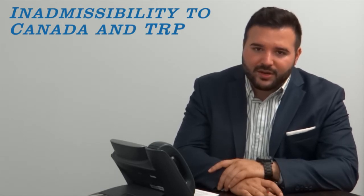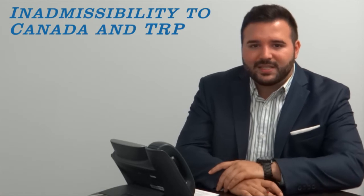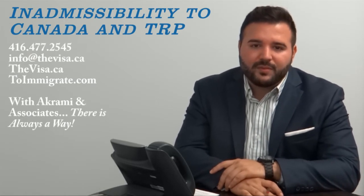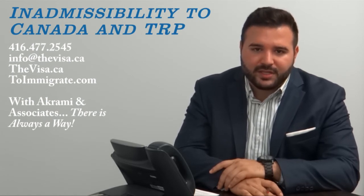Keep in mind that when applying at a consulate, the processing times for the temporary resident permit can be extensive. That being said, an attempt at the port of entry might allow you to overcome this processing time and obtain your temporary resident permit on the spot.